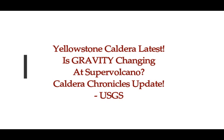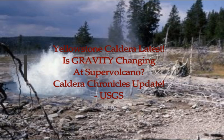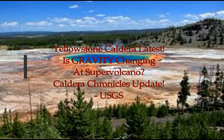Yellowstone Caldera latest: Is gravity changing at the supervolcano? This is the latest update by USGS on Yellowstone Caldera Chronicles.